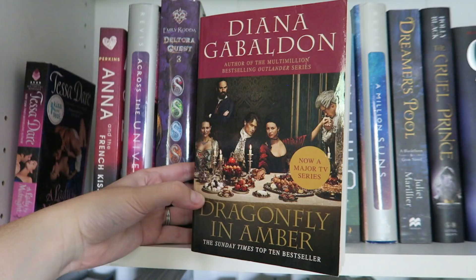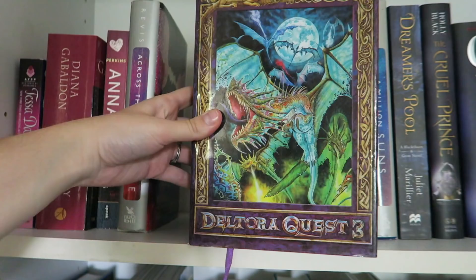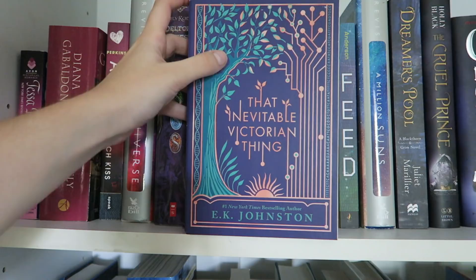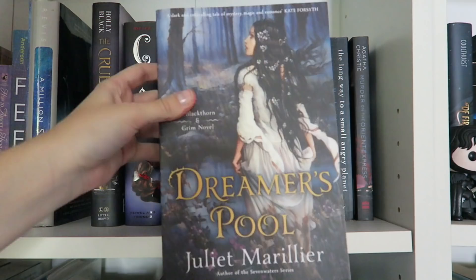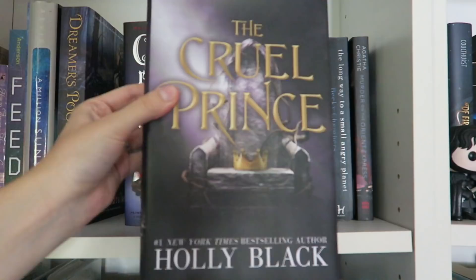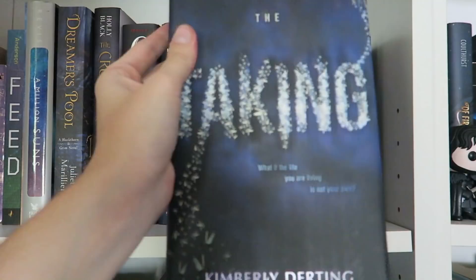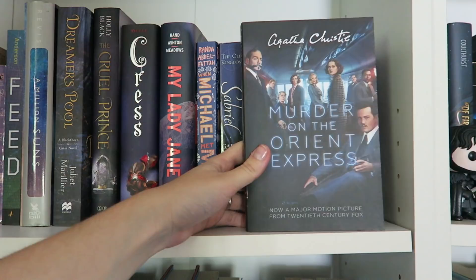Onto the purple going into blue shelf. We have A Lady by Midnight by Tessa Dare, Dragonfly in Amber by Diana Gabaldon, Anna and the French Kiss by Stephanie Perkins, Across the Universe by Beth Revis, the Deltora Quest Series 3 bind-up by Emily Rodda, Princess in Love by Meg Cabot, That Inevitable Victorian Thing by E.K. Johnston, Bachman Books by Stephen King writing as Richard Bachman, Alias Grace by Margaret Atwood, How to Abduct a Highland Lord by Karen Hawkins, Feed by M.T. Anderson — one of the most thought-provoking books I've ever read — A Million Suns by Beth Revis, Dreamer's Pool by Juliet Marillier, The Cruel Prince by Holly Black, The Press by Marissa Meyer, My Lady Jane by Cynthia Hand, Brodi Ashton and Jodi Meadows, When Michael Met Mina by Randa Abdel-Fattah, Sabriel by Garth Nix, The Taking by Kimberly Derting, Winter by Marissa Meyer, The Long Way to a Small Angry Planet by Becky Chambers — aka the best book in the world — and last on the shelf, Murder on the Orient Express by Agatha Christie.